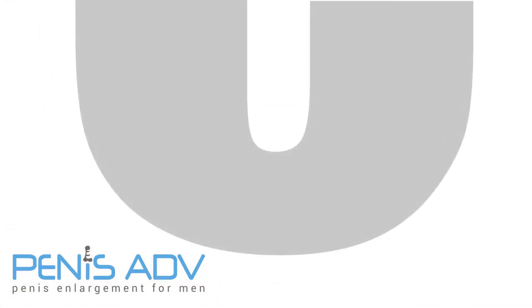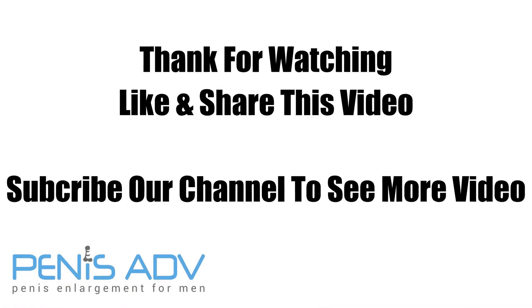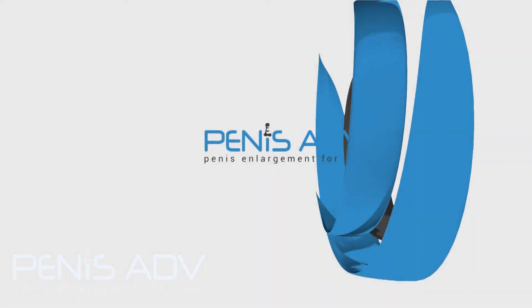Thank you for watching. Please like and share this video if you like it. Subscribe to our channel to see more videos at p9zipguide.com.